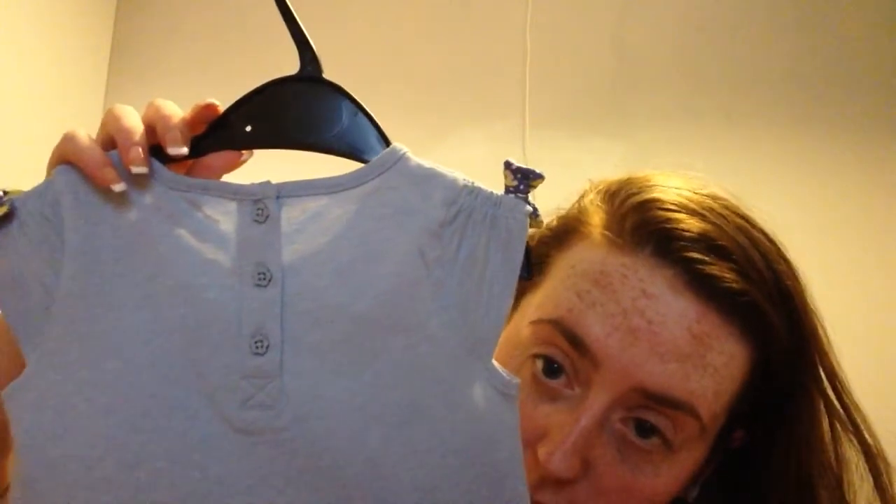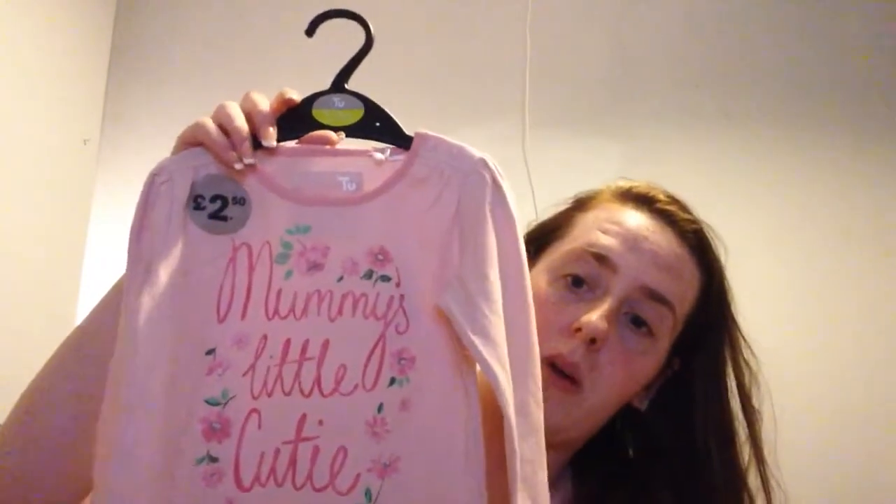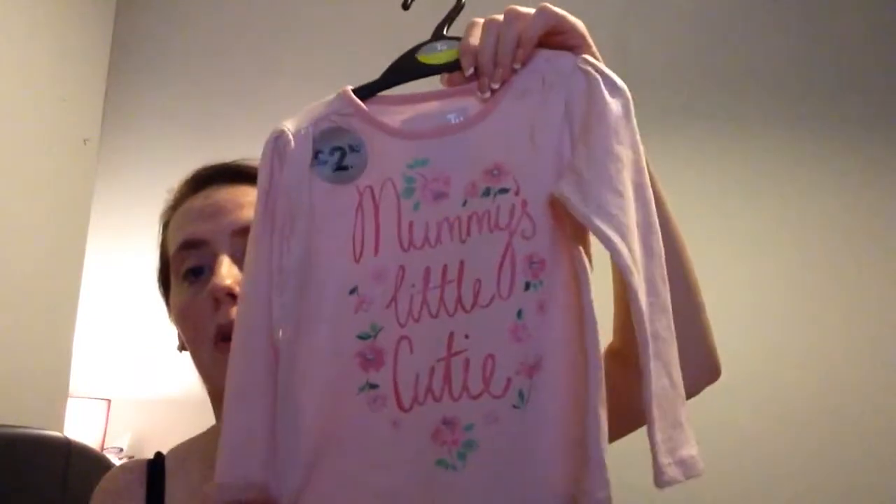Next was this top that goes with one of the leggings — it's got a little loop at the bottom and says 'Mummy's Little Buttercup' with flower-shaped buttons. Really detailed and it was £3.50 which I think is a bargain. The last thing from TU was a top saying 'Mummy's Little Cutie' with a floral print for £2.50. I got these at the baby event last week but there's still loads of stuff available in store.